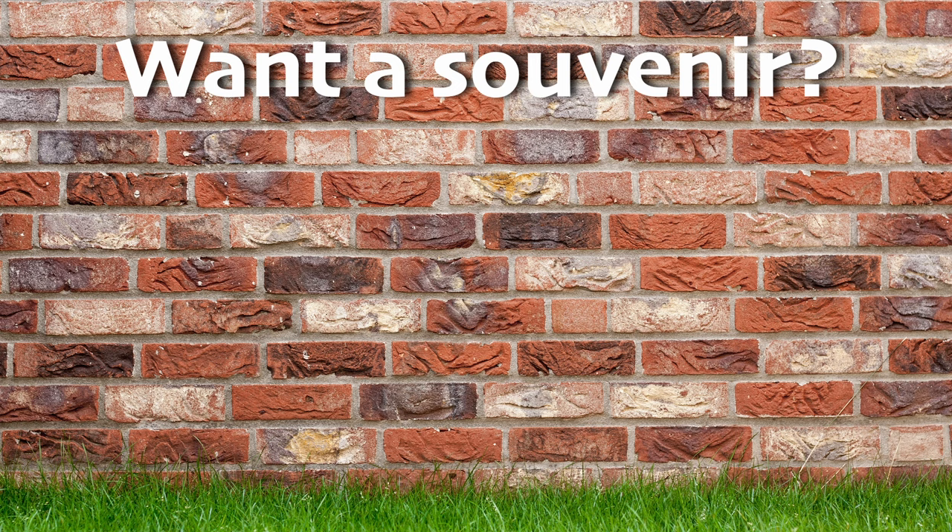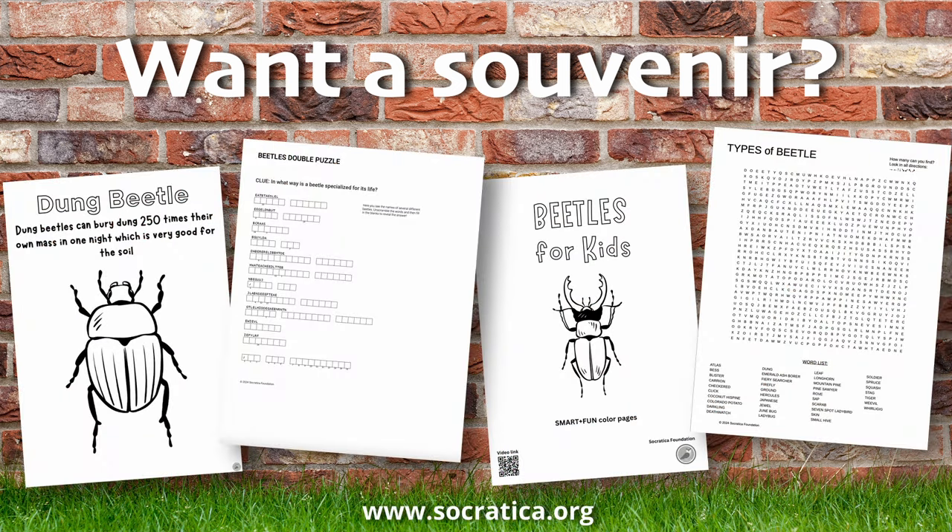Want a souvenir of our journey? Check out our fact-filled activity sheets for sale now in the Socratica Foundation Store. Find the links below.